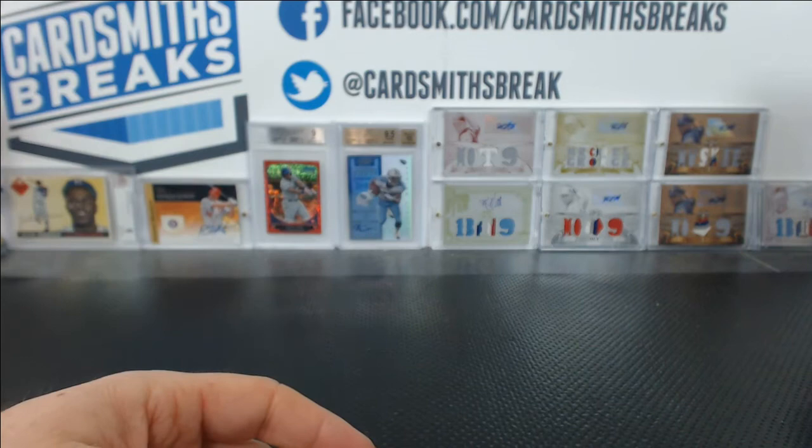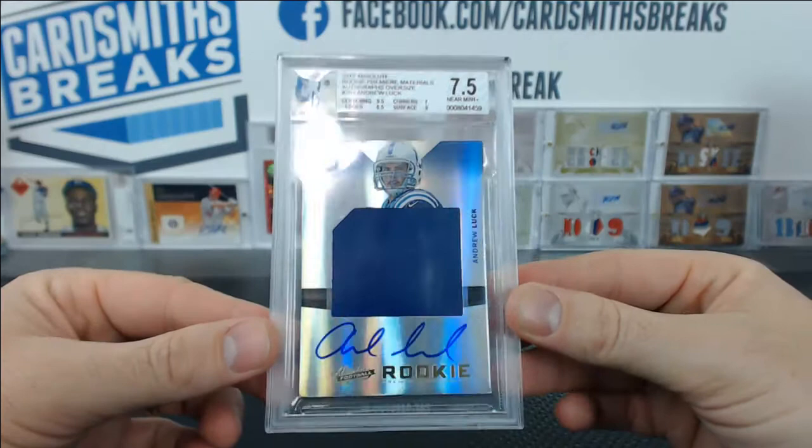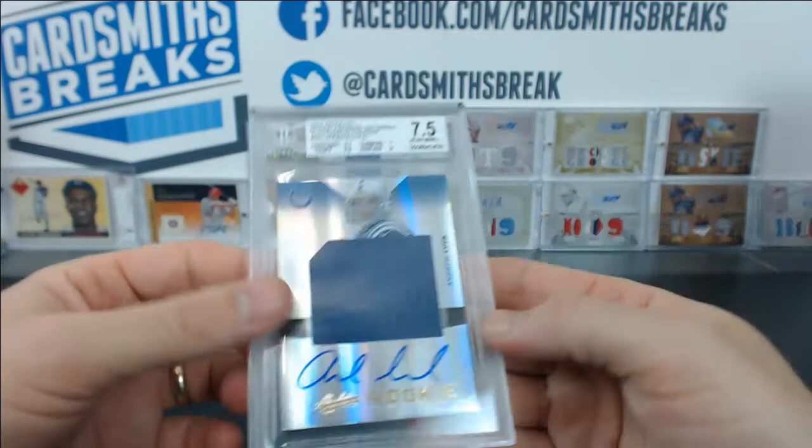This is brutal — from 2012 Absolute, 7 on the corners. Man, there's a big ding. You probably already knew that. 2012 Absolute, Andrew Luck, 7.5. Jersey auto. 9.5 centering, 8.5 edges, 9 surface, 7 on the corners — they killed you. 1 of 25. That's a 10 auto, though.